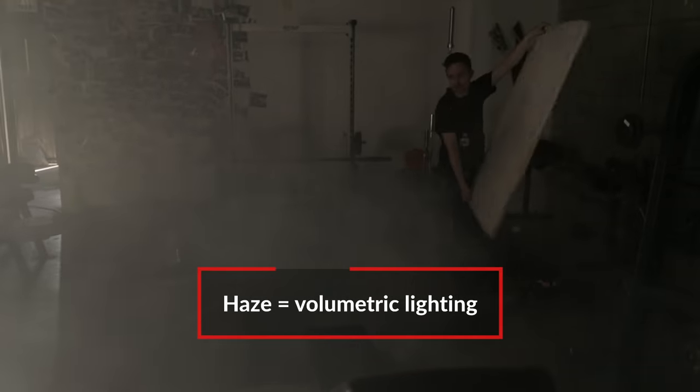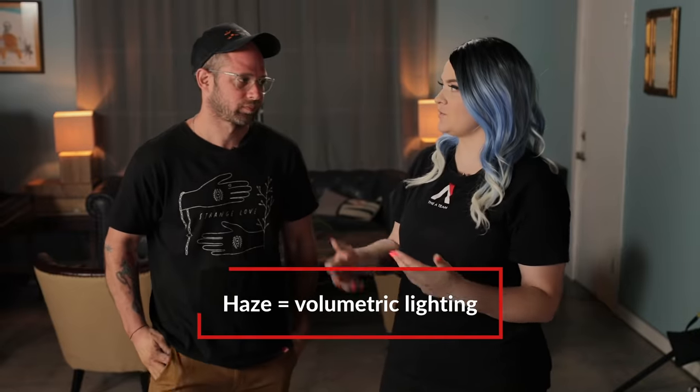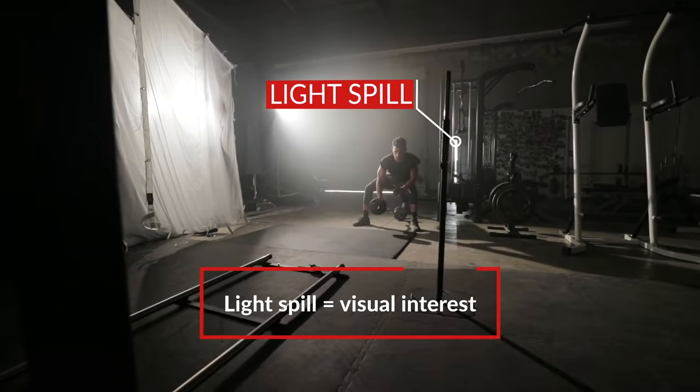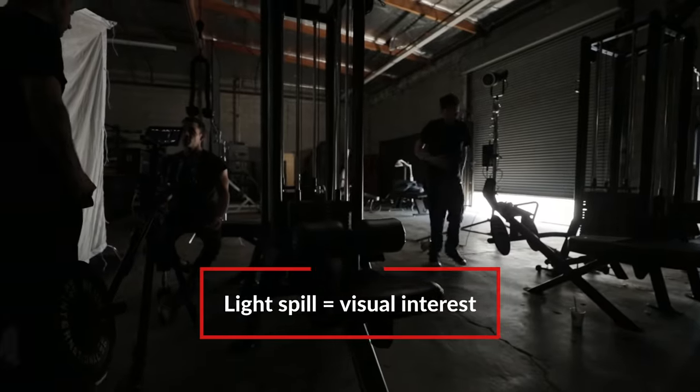As you go around that curved track, another light appears in the background — a vertical strip of light. That was the entrance, the front door to the gym. We left it cracked open so you have a depth cue and you can feel the parallax.